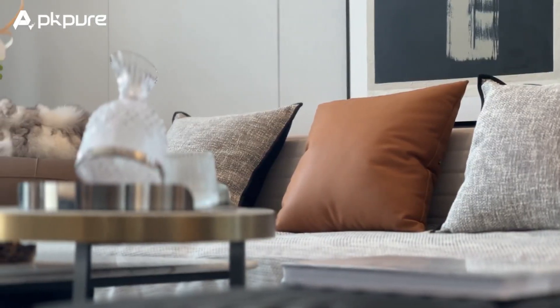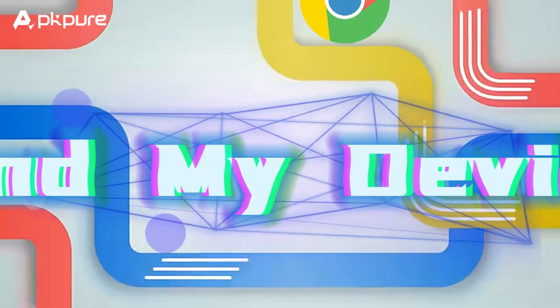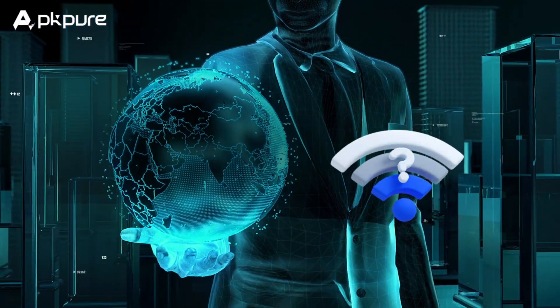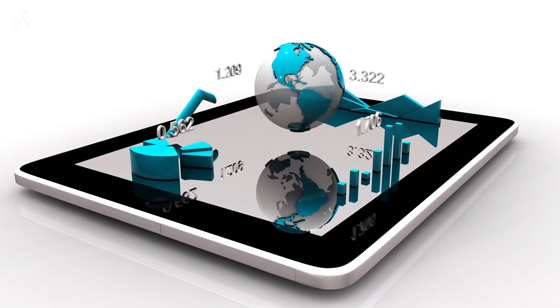If you ever feel panicked because you can't find your phone, tablet, or even headphones and Bluetooth earbuds, then Google's new Find My Device network is here to help. With over 1 billion Android devices in the crowdsource network, you can locate your lost items even when they're offline.